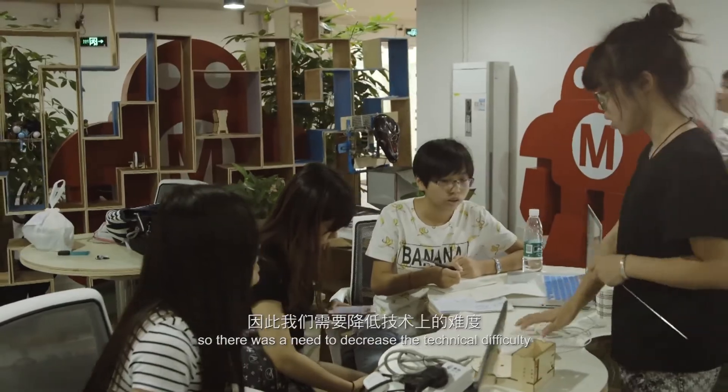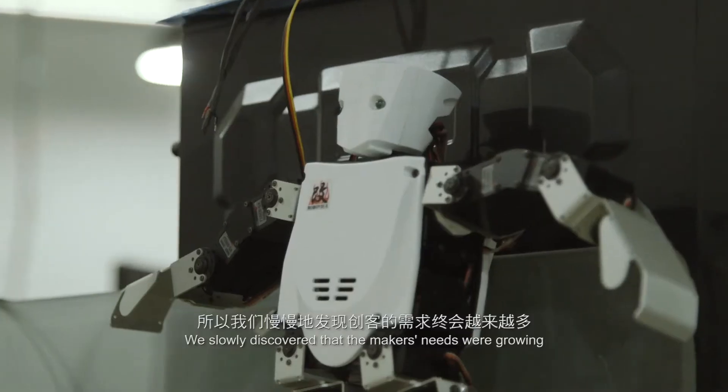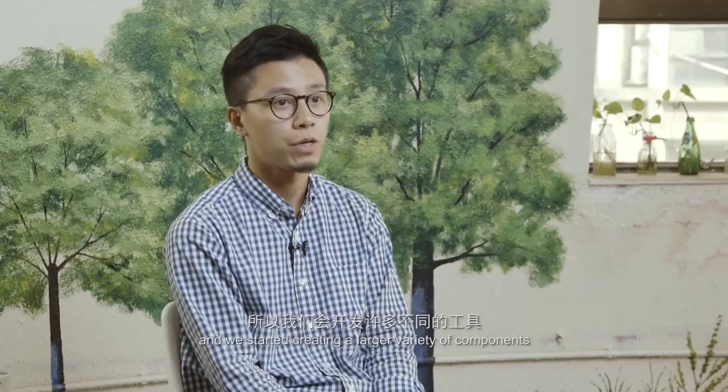There are many designers and artists, so we need to reduce the complexity of the technology. This is how we start to see the demand from the maker community.